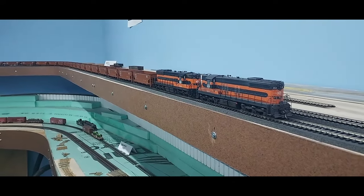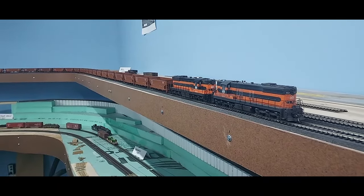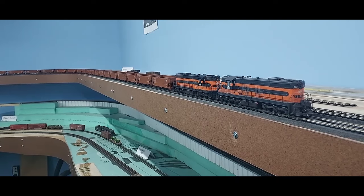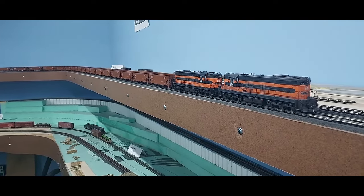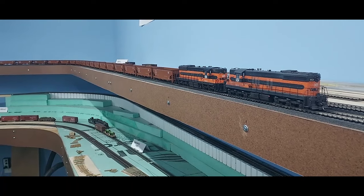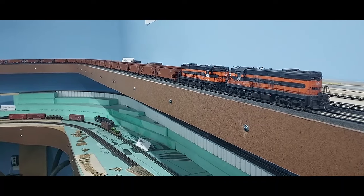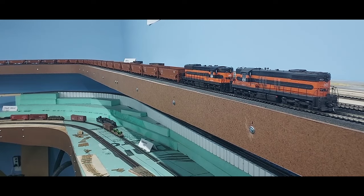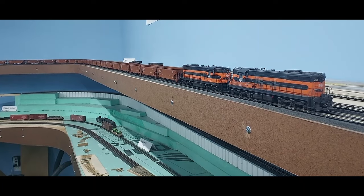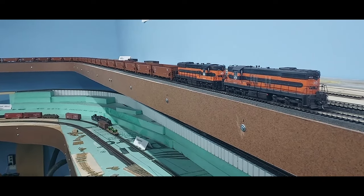Hello everybody, welcome to the Bessemer and Lake Erie in HO scale. If you're not comfortable you might want to get comfortable — this is probably going to be a long one. I don't have a whole lot of new things to show, so I thought I'd show what I've been working on and then do an overview of the layout, which I haven't done in a while — at least not one where I explained what the end goal is.